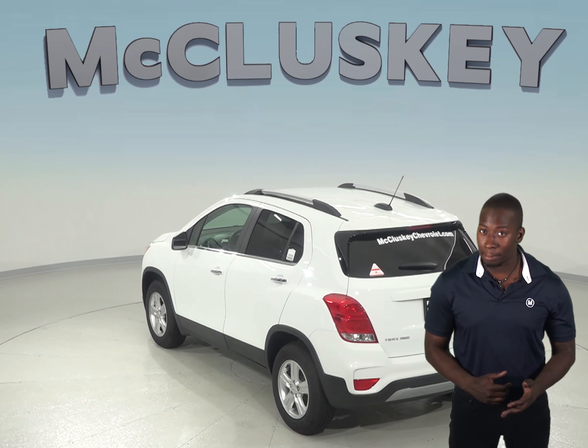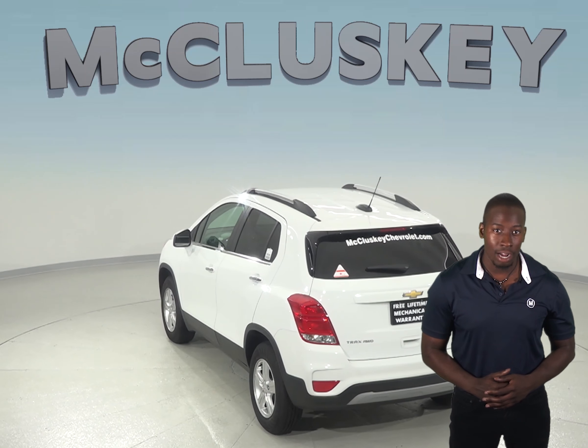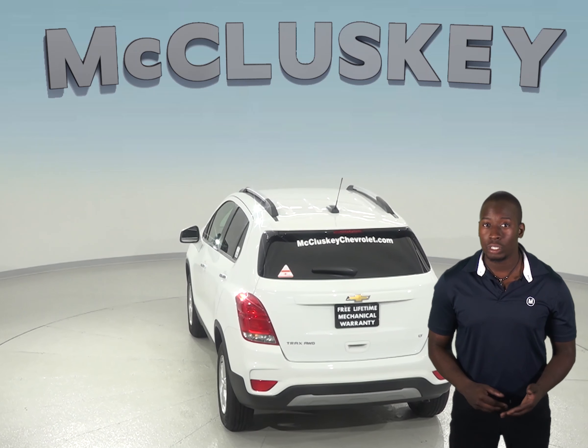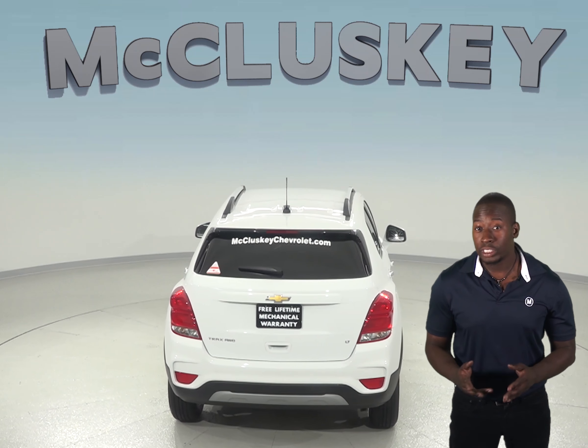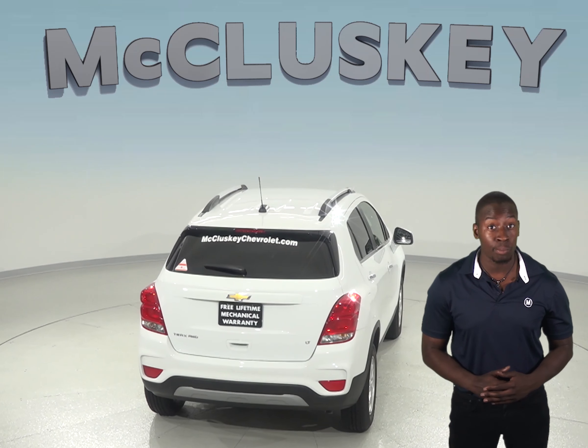To lower fuel costs and make buying fuel easier, the Chevrolet Trax uses a regular unleaded gasoline engine, while the Ford Escape engine requires premium fuel for maximum efficiency, which can cost 20 to 55 cents more per gallon.